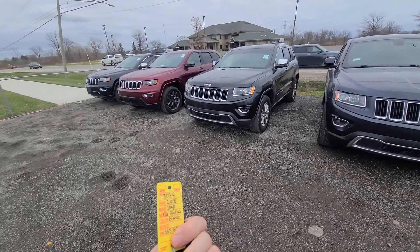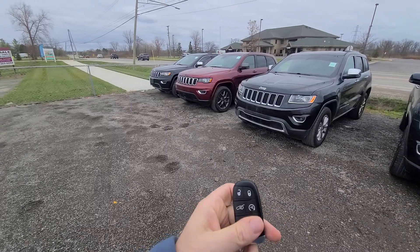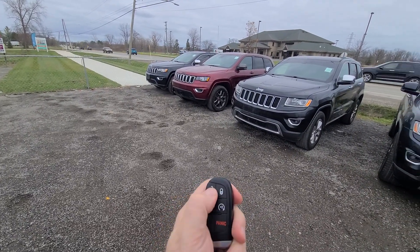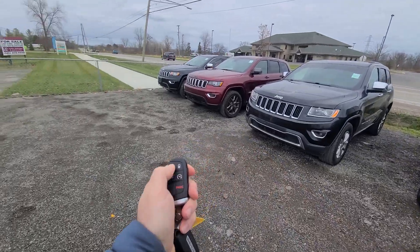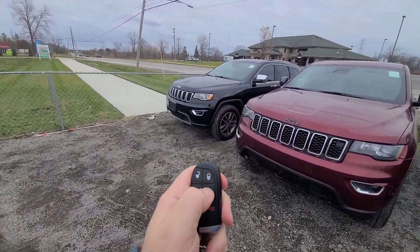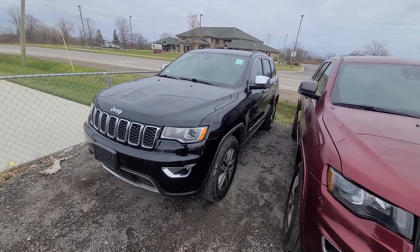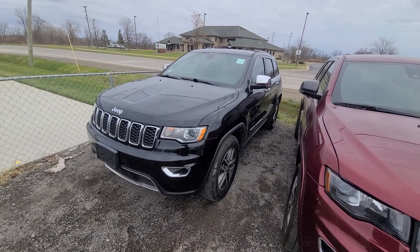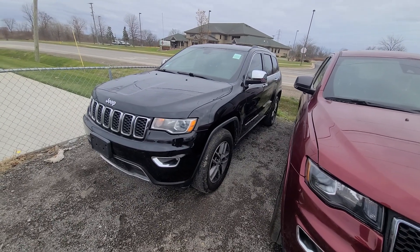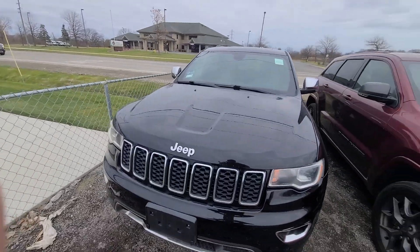Hi there, 2018 Jeep Grand Cherokee — stock number 8034 — comes with three keys, fully loaded: lock, unlock, remote start, power deck lid. The vehicle is a recovered theft: stolen, not recovered in 30 days, so the insurance company had no choice but to pay it off to its previous owner. We buy it from the insurance company.